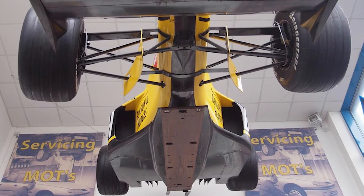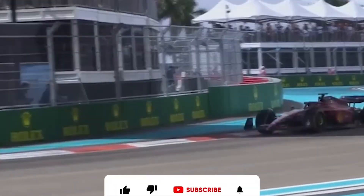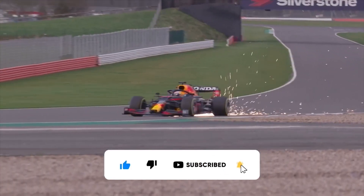What are your thoughts on F1 making changes to improve the race spectacle, such as introducing titanium skid blocks to create sparks? Let us know in the comments section below. If you enjoyed the video, please remember to like, subscribe, and click the bell icon to be notified of future uploads.